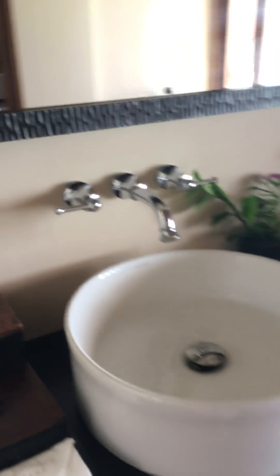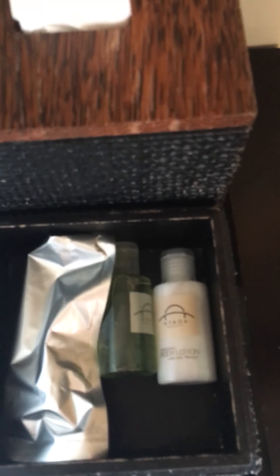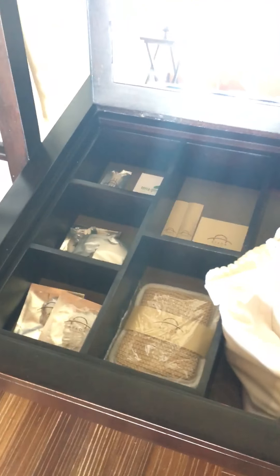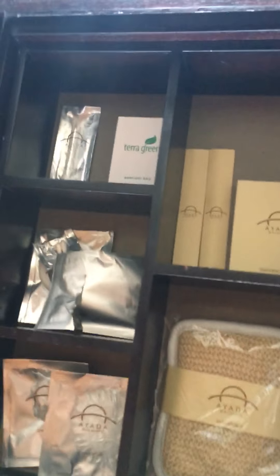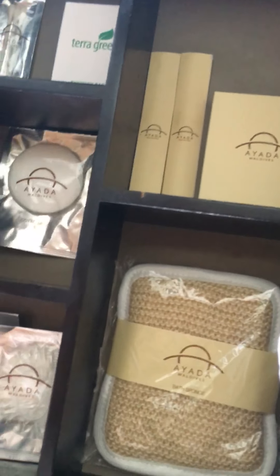I love the amenities here. For men, they have the razor and shaving foam. For women, they have the mouthwash, body lotion, and some cotton pads. And here is a very nice, simple design of feminine amenities for women — they have all the little things here.